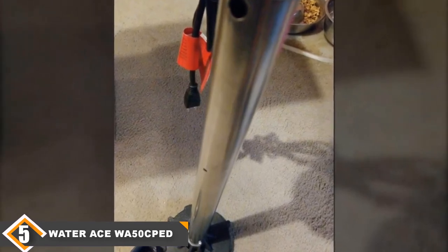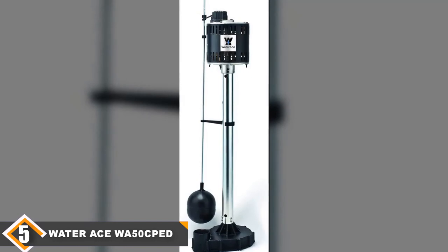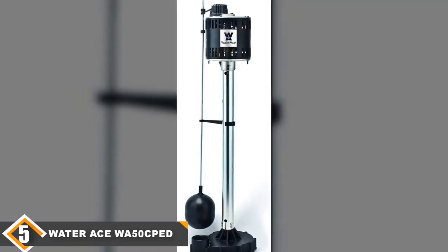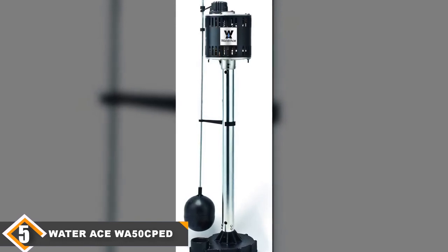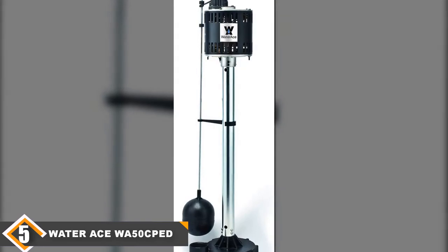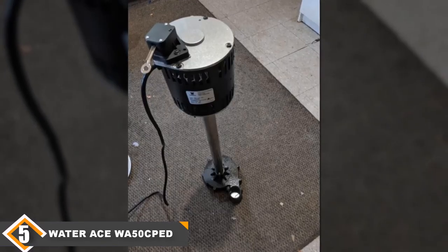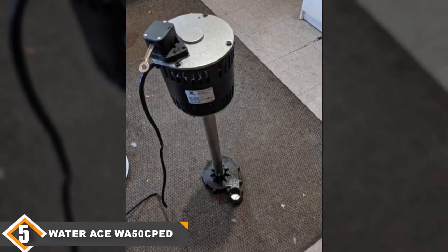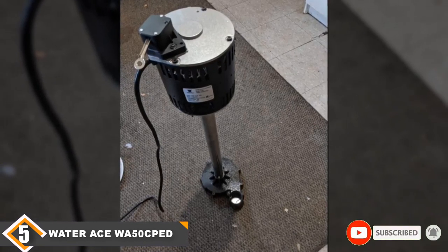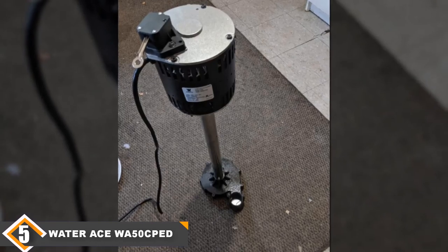The top-mounted adjustable float switch is easy to access, and the overload protection built into the motor should prevent issues. If any issue does arise, the motor is easily accessible. A high flow rate of 5,000 GPH keeps up with even the best submersible pumps. Despite the high water flow and easy accessibility of the motor, this pump is very quiet — making it a great upgrade over a loud pedestal pump.